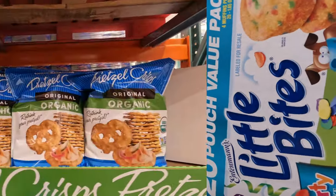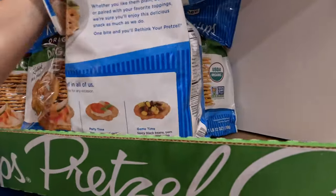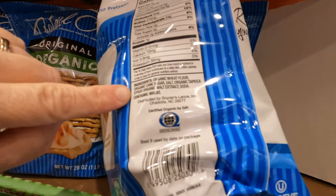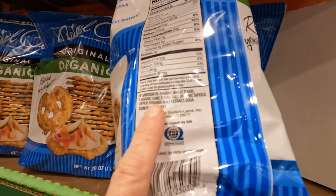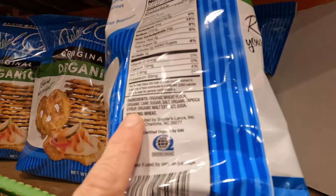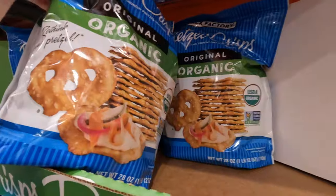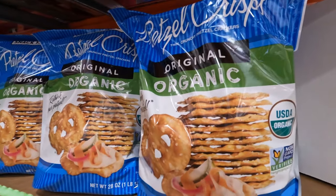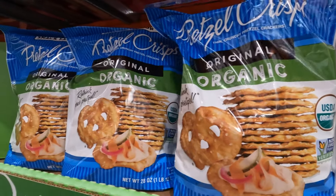Here is an organic pretzel option - let's look at the ingredients compared to others. You can see the benefit of an organic processed food: a very limited number of ingredients. We have organic wheat flour, organic cane sugar (not GMO - they cannot put GMO ingredients in organic food), organic tapioca syrup as a sweetener, organic malt extract, and baking soda. Just a very few ingredients to make these pretzels. Paired with some hummus, this might be the perfect healthy snack option for your family.